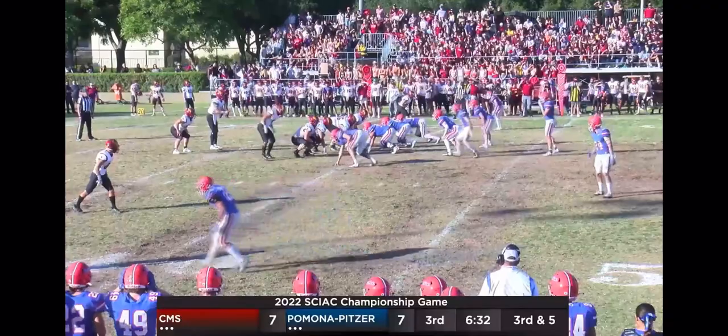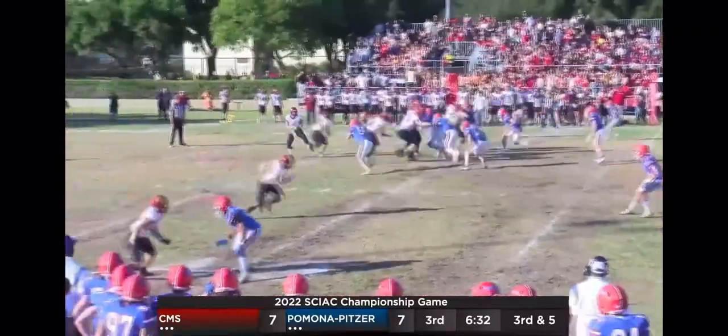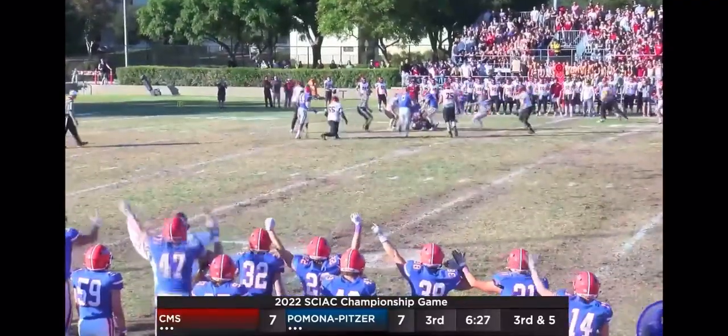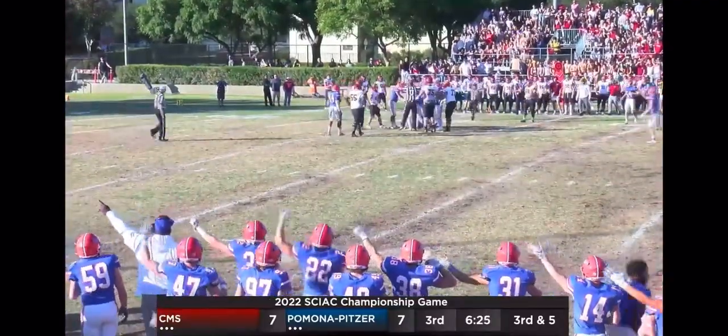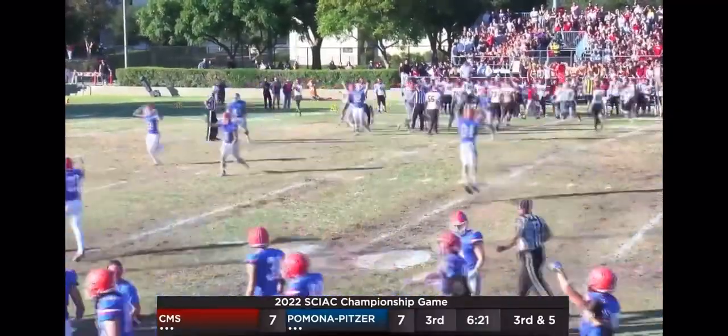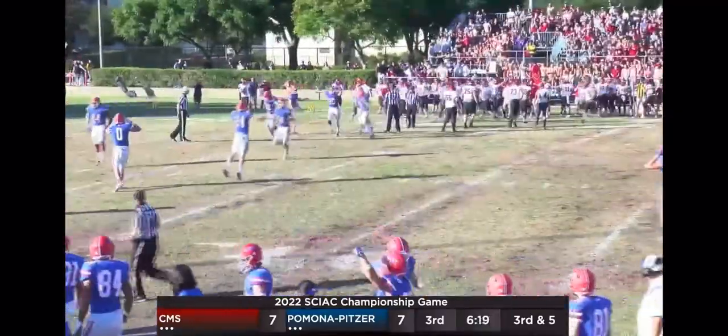Schlichting comes in motion from left to right. Play action — Cullen Camp throws back, no one there. This ball might have been picked off — I think it was. Pomona-Pitzer football! What a great play, and this sideline is erupting.